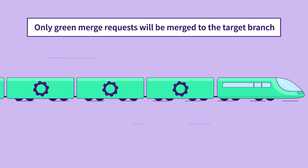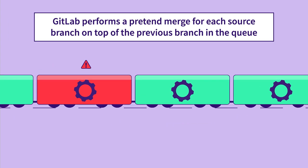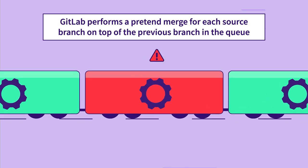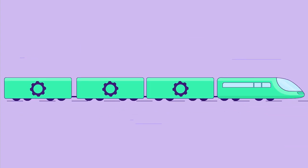The train ensures that only green merge requests will be merged to the target branch. If a red merge request is detected in the train, it is removed from the train, and pipelines run again on all remaining merge requests to ensure they are green.